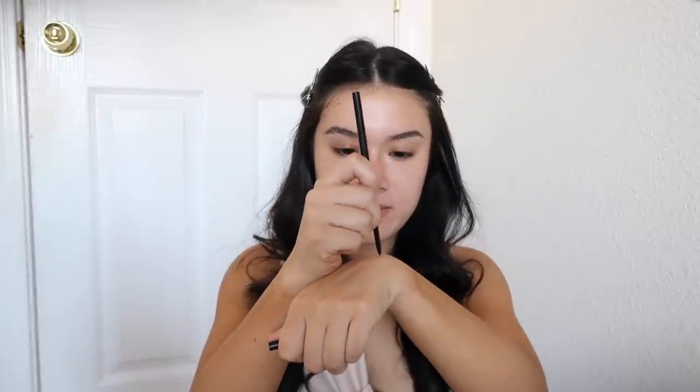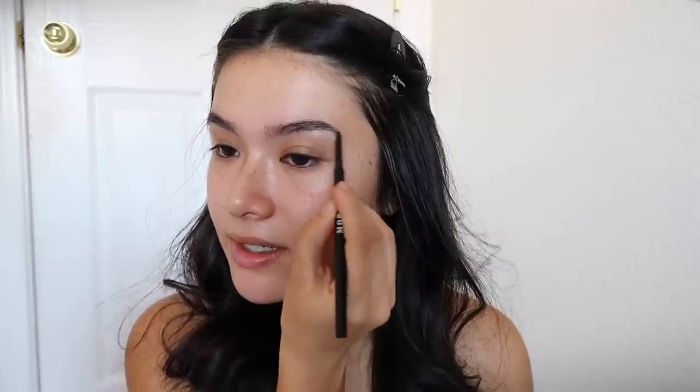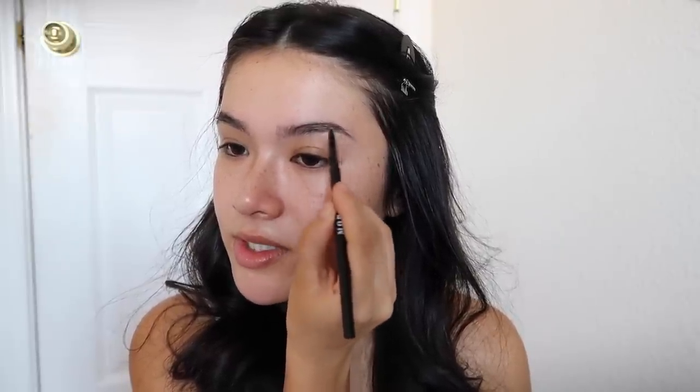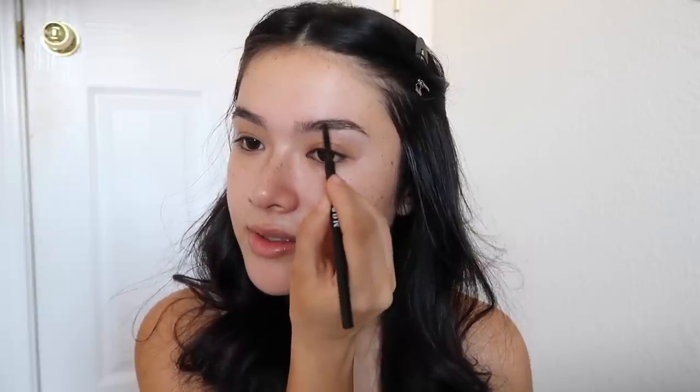Now I'm going in with my Morphe Micro Brow Pencil in the shade Java — it's a dupe for the Anastasia one. Since it's brand new, I'm just going to scrub it on the back of my hand so it's not super waxy. I always start off at the ends of my brow because that's where I want it to be the harshest, then work my way in. For this specific look, I'm going with something super natural, doing light feathery strokes on the outside, just enhancing our natural eyebrows.